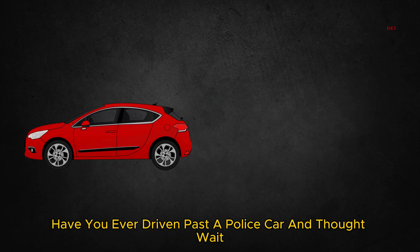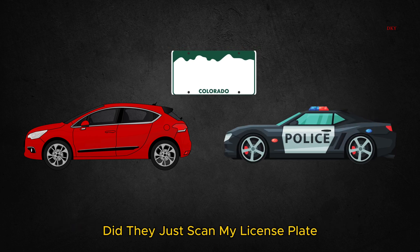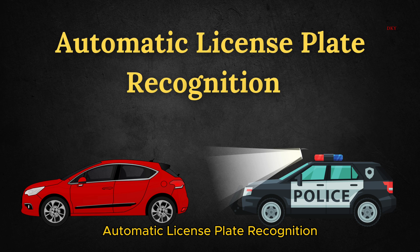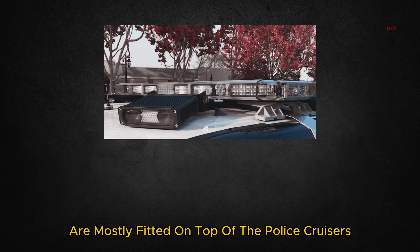Let's be honest — have you ever driven past a police car and thought, wait, did they just scan my license plate? Well, spoiler alert, they probably did. Introducing ALPR: Automatic License Plate Recognition, the high-tech system that lets police cars read your plate faster than you can say 'I wasn't speeding, officer.' These special cameras are mostly fitted on top of police cruisers.